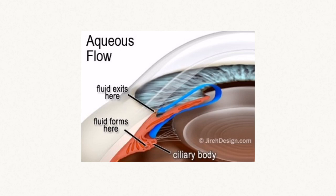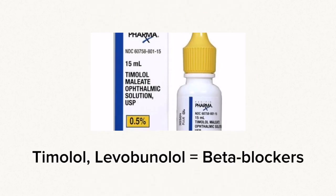Other medications shut down production of fluid. Beta blockers have a yellow cap, such as timolol, and they reduce production of fluid inside the eye. They are taken twice daily.